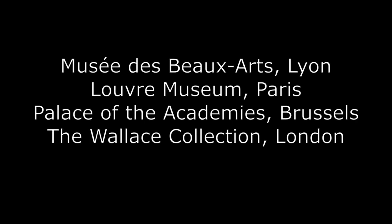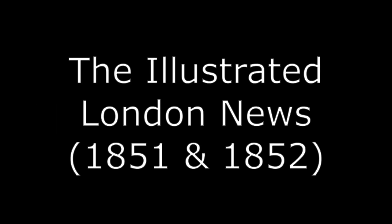Watch out for my next video, which will look at how accurate it is possible to make this simulation, and how the various museums and galleries around the world are helping to make this VR simulation possible.